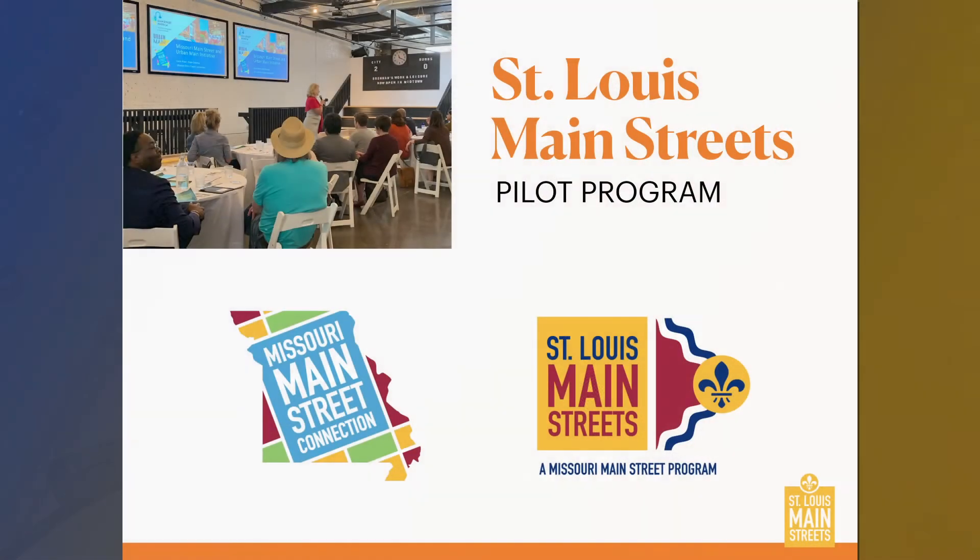We started this pilot program called Urban Main here in Missouri in 2014–2015. We started gathering information from districts in St. Louis that were interested in the Main Street program. Bob Lewis, our board member, and I started meeting with various districts and just having conversations about what the needs were and how we could help with Main Street. We needed to build capacity as Missouri Main Street in order to do this. We're happy to announce that Dutchtown was our first pilot urban Main Street program, which we've rebranded as St. Louis Main Street.